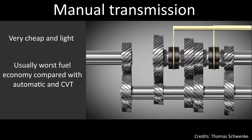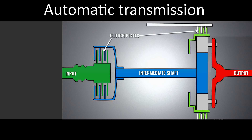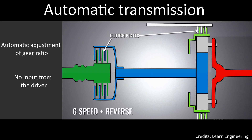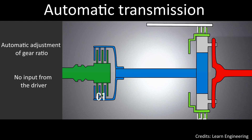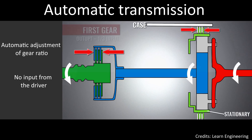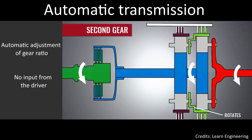Now let's analyze how an automatic transmission works. The basic difference is that it automatically changes the gear ratio as the vehicle moves, meaning the driver neither has to press the clutch pedal nor change gear by hand. It is composed of an input, an intermediate shaft, and an output. In this case it's a 6-speed automatic gearbox, meaning it has 6 gears plus the reverse. The clutch plates are used to engage and disengage the planetary gears, and each clutch is put into motion using pressurized hydraulic fluid. The gear changes work thanks to the different configurations that the clutches use.